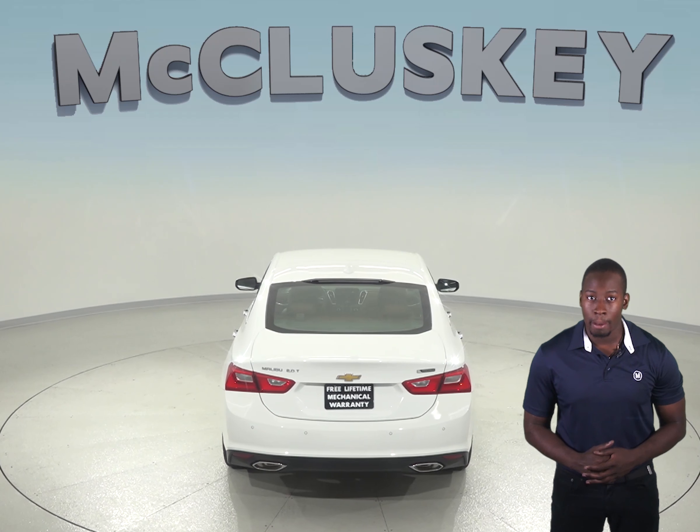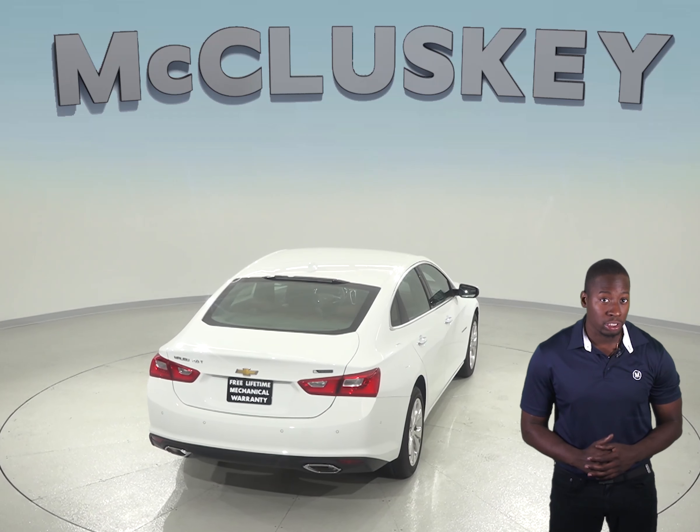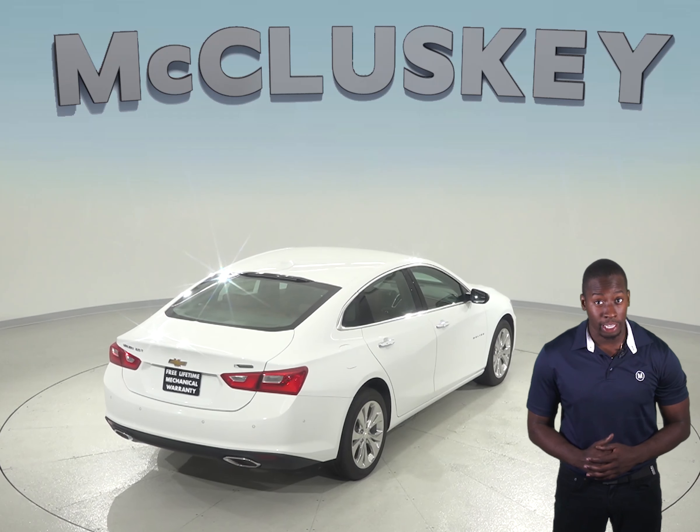In heavy traffic or at stoplights, the Malibu 1.5 Turbo's engine automatically turns off when the vehicle is stopped, saving fuel and reducing pollution. The Toyota Camry does not offer an automatic engine start-stop system.